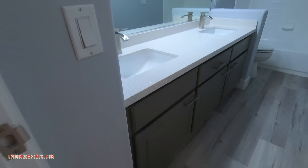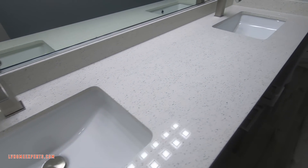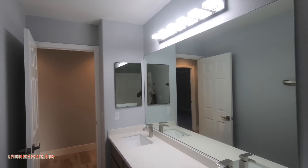Here's the bathroom — 36-inch cabinets. These are the original cabinets, which have been refurbished, painted, and sealed. There are brand new countertops. The tub has been re-glazed, as has the tile up above. Nice new light fixtures.